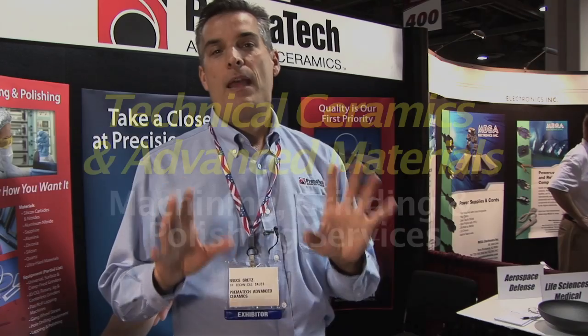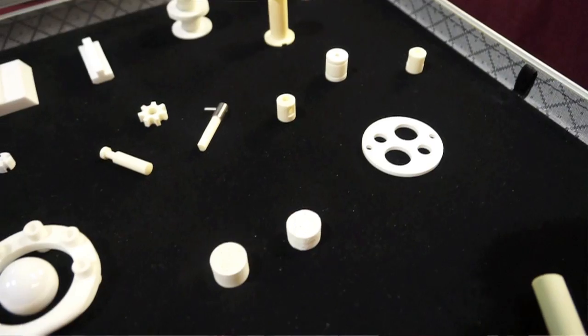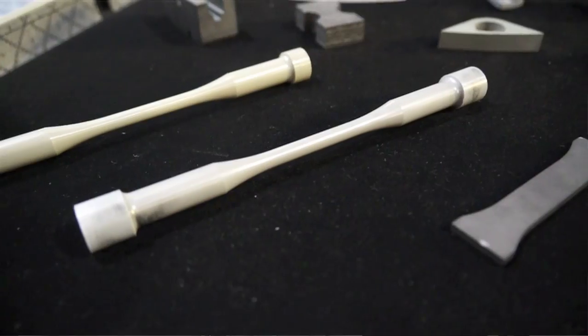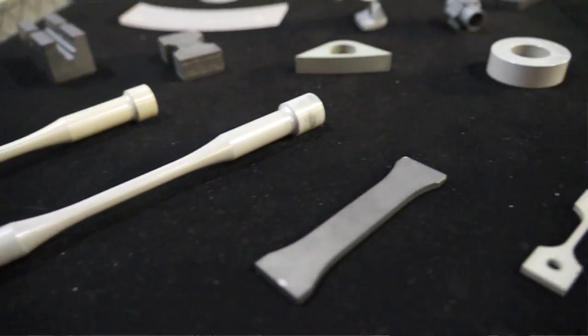We like to work with engineers and help them leverage all the capabilities of advanced ceramics. There are a lot of fantastic materials out there. They have unique combinations of thermal, electrical, and mechanical properties that can give your application a fantastic boost.